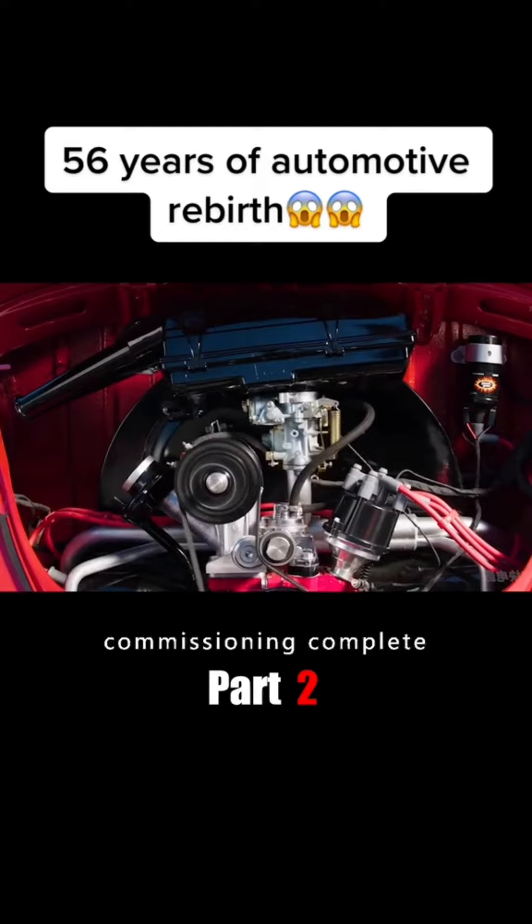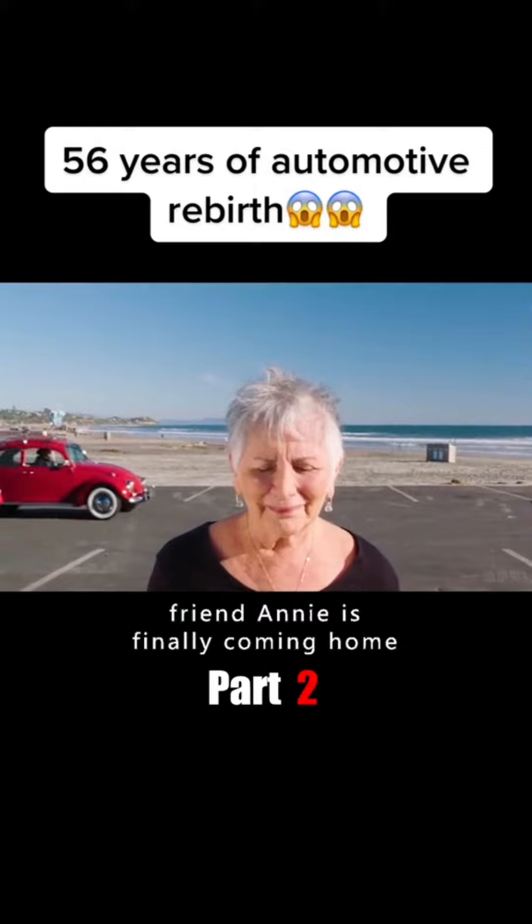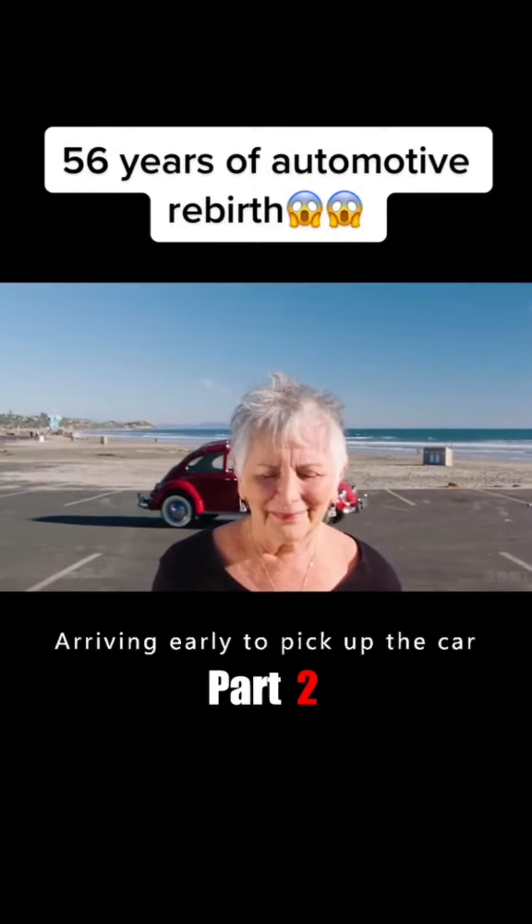With the final commissioning complete, this 56-year-old car — Grandma Catherine's old friend Annie — is finally coming home. Grandma was thrilled, arriving early to pick up the car.